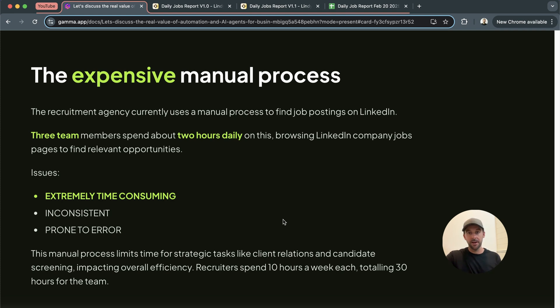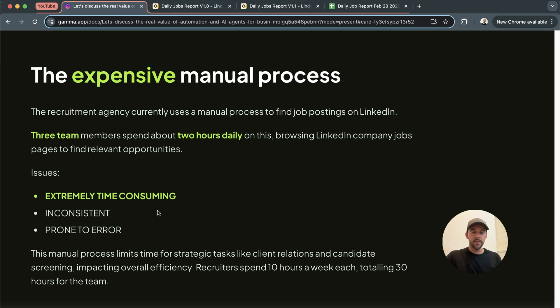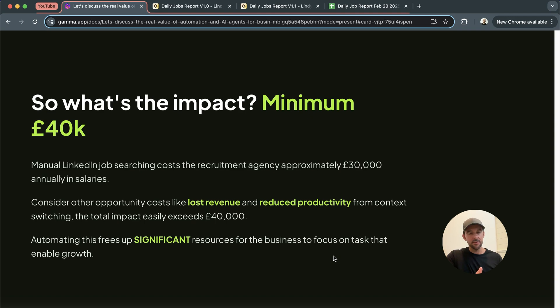They have three team members spending around about two hours a day going onto LinkedIn and going to specific companies that they want to work with — their ideal client profiles, their ICPs. They go onto these LinkedIn company pages and see if there are any new jobs that have been listed. How laborious and time-consuming is that? There are issues with this manual process, obviously. The first is it's extremely time-consuming — that is the actual biggest problem. It's also inconsistent, so team members don't hit all of the company pages they need to. And humans are obviously prone to error. They're spending around about 10 hours a week each on this, totaling 30 hours per week — an insane amount of time spent on a very laborious, repetitive manual task.